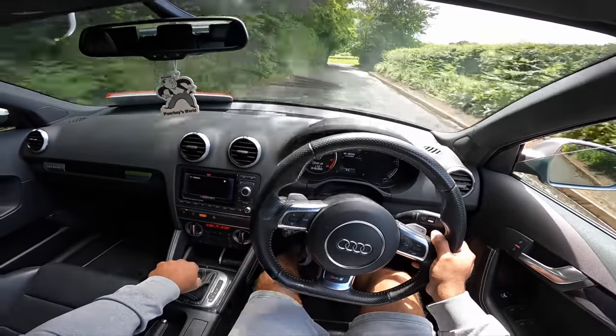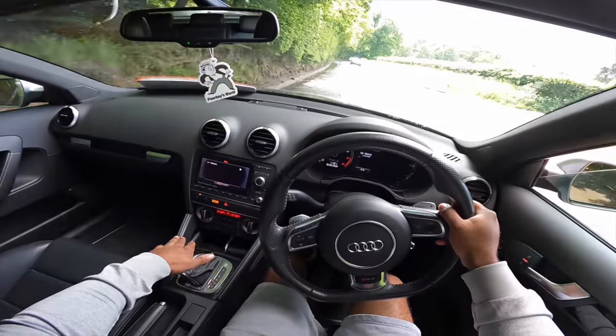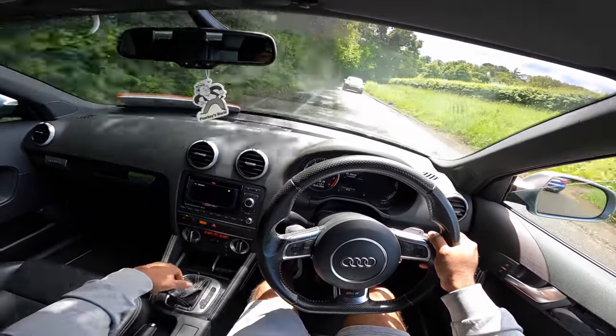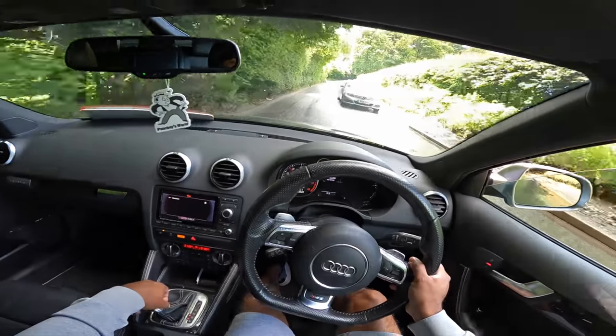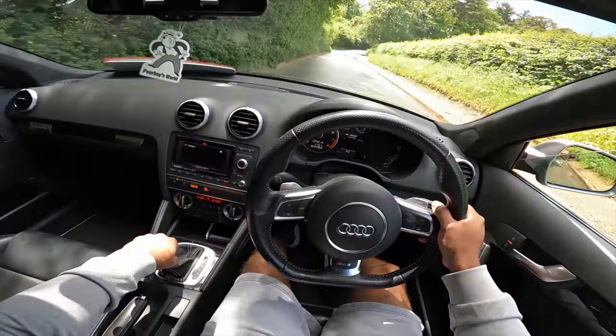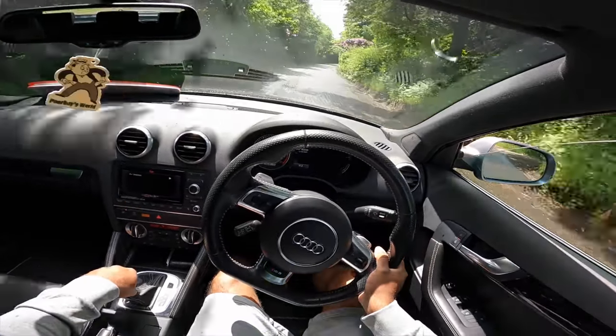Oh Jesus. You know what I'm loving? I'm loving using the gear selector — it just makes me feel like I'm driving a manual RS3. Just listen to how mad this RS3 is. I don't know what it is, I'm just getting a lot of sound coming from the rear. It's like an explosion.